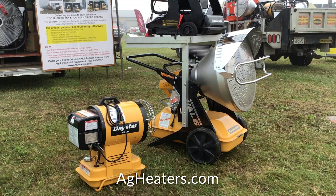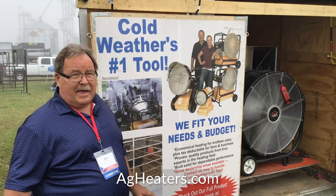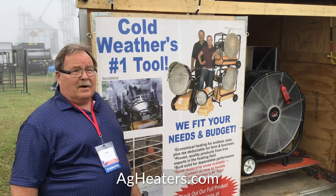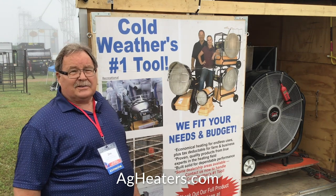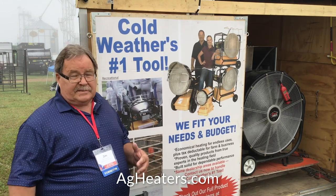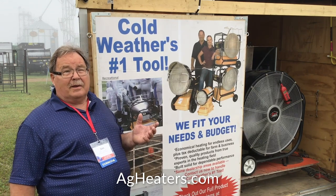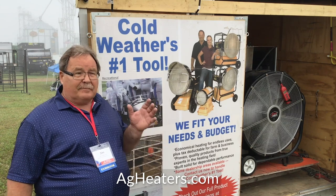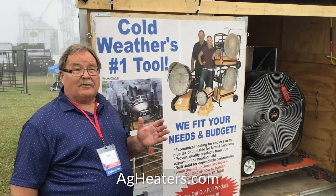Anybody who's run cattle knows it's absolutely critical that every calf get up and going. Unfortunately, we just don't have the luxury of taking our chances on the weather. VAL6 heaters have made life so much better for guys using them safely in a calving barn — getting that calf up and going, then turning up that new mama and baby and going on to the next one. We can help your calving barn be so much more of a calving factory line.